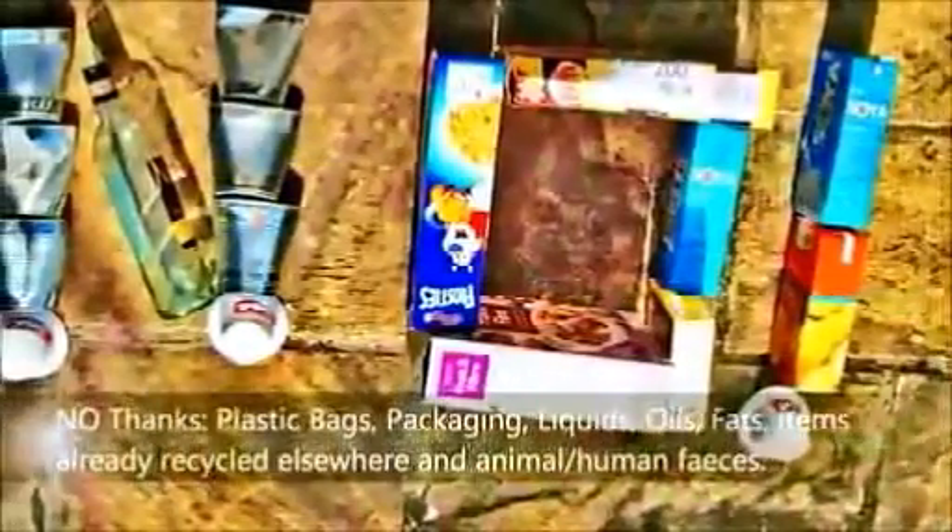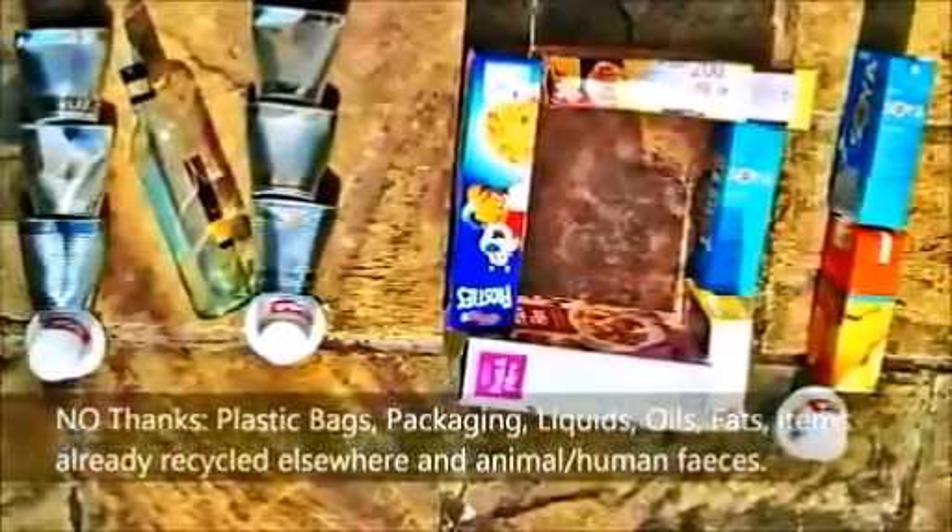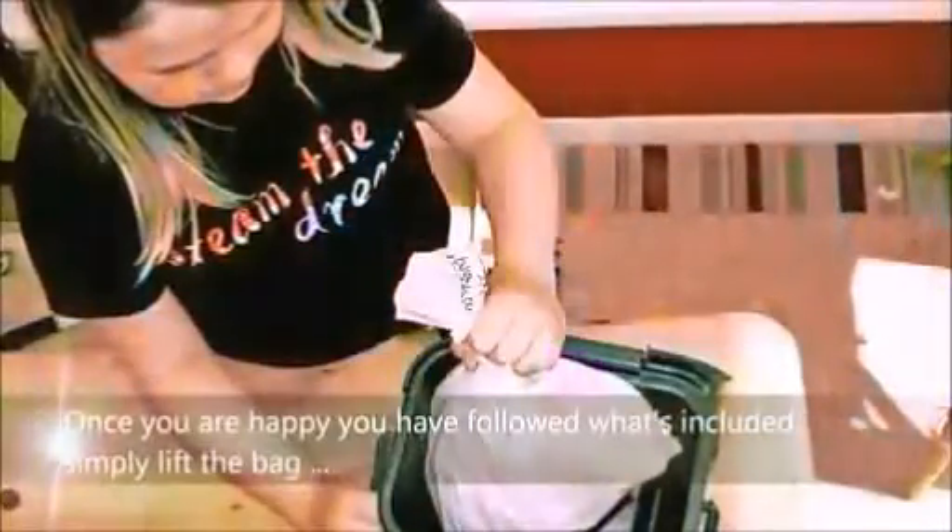No thanks to plastic bags, packaging, liquids, oils, fats, and items already recycled elsewhere by us. Once you are happy you have followed what's included,